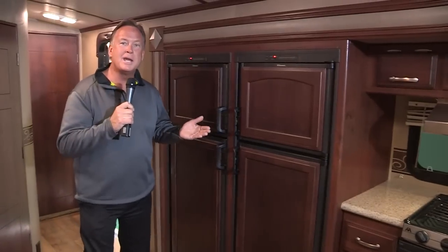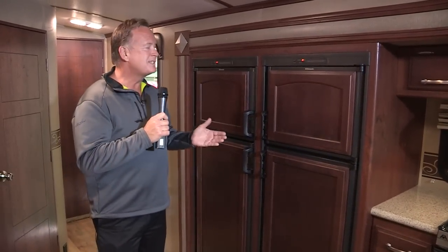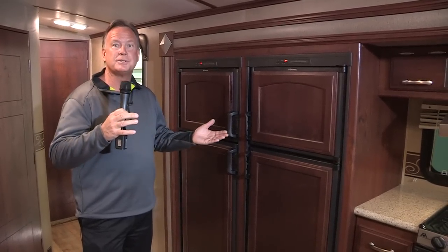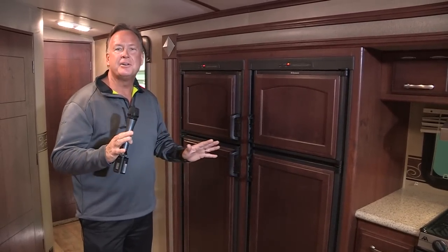Take a look at these twin 8 cubic foot refrigerators — 16 cubic feet altogether. You can have them both on, or one on, or whatever you choose. You won't find that in any other travel trailer.